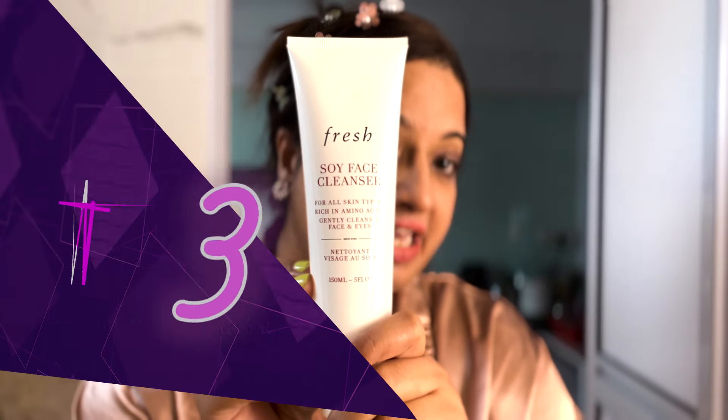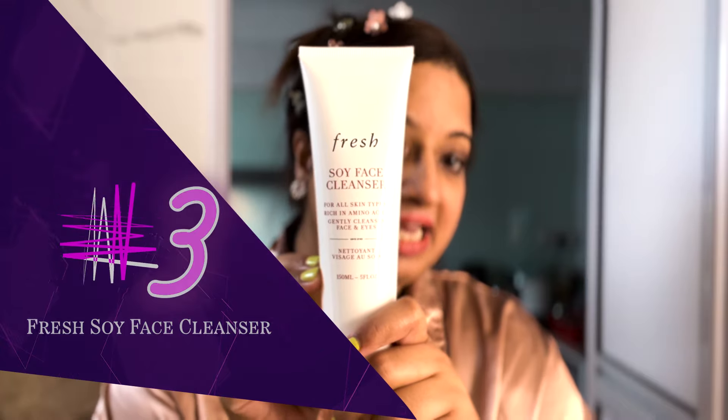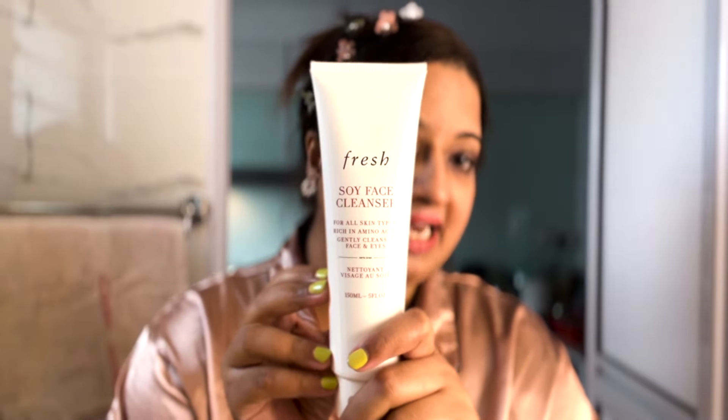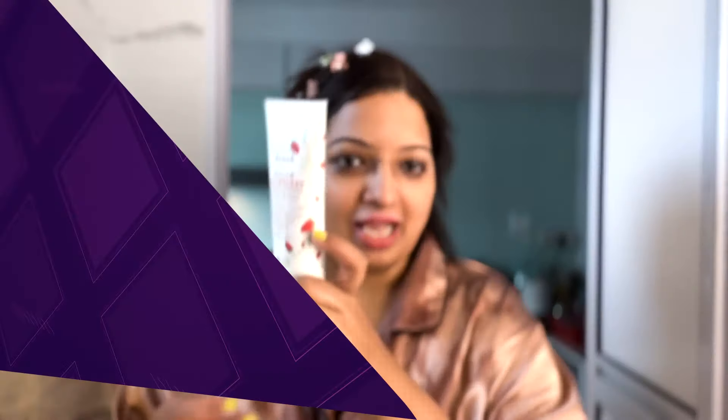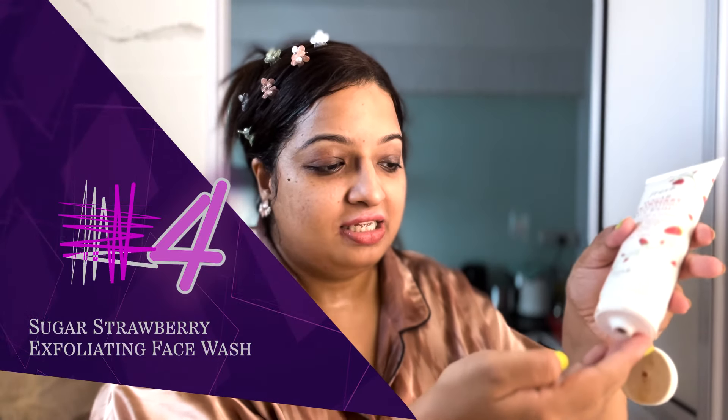This is the Fresh Soy Face Cleanser and it has a gel-like consistency. It really breaks down all the impurities on my face. This has a very melting kind of gel consistency.